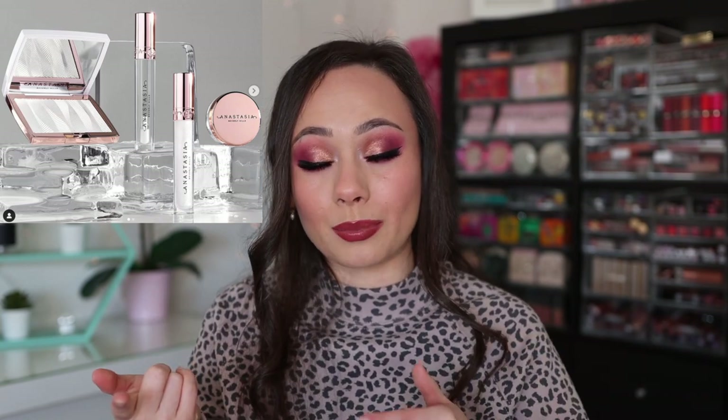I got a couple questions about the ABH Iced Out Collection. This didn't interest me at all — it looks like a bunch of clear products. I did hear some very nice things about the highlighter and the eyebrow clear gel, but I'm still not interested. If this highlighter was Natasha Denona or Pat McGrath, I'd be all over it. ABH does have good highlighters, but this collection was weird to me and didn't scream anything out to me.